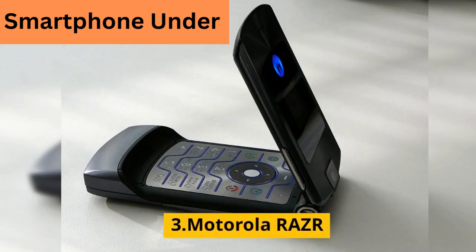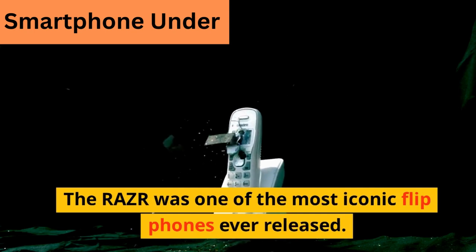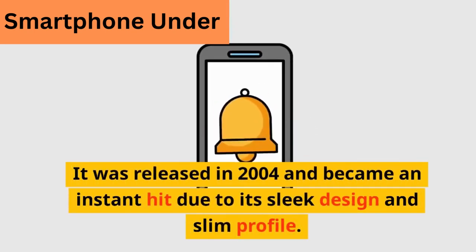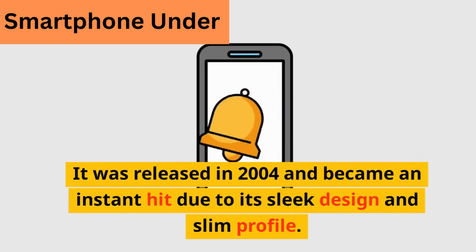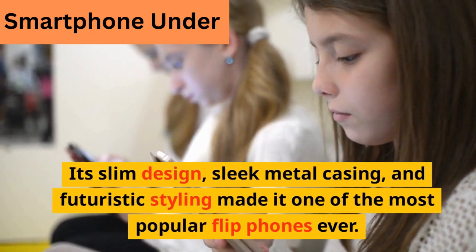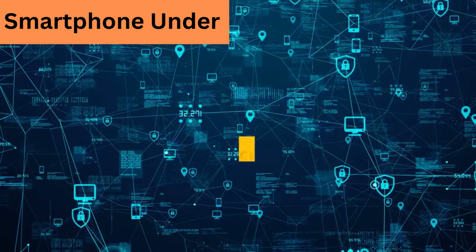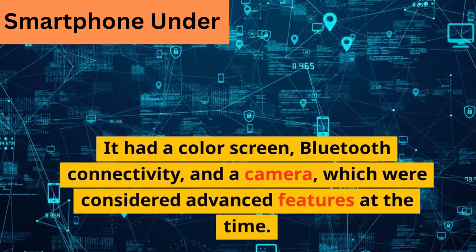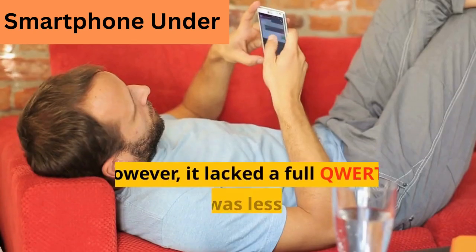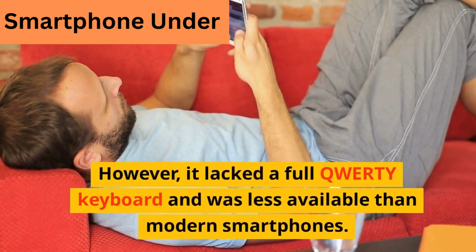The Motorola Razr was one of the most iconic flip phones ever released. It was released in 2004 and became an instant hit due to its sleek design and slim profile. Its slim design, sleek metal casing, and futuristic styling made it one of the most popular flip phones ever. It had a color screen, Bluetooth connectivity, and a camera, which were considered advanced features at the time. However, it lacked a full QWERTY keyboard and was less capable than modern smartphones.